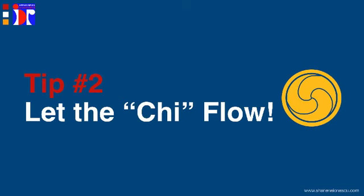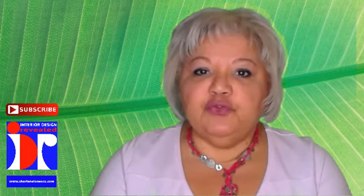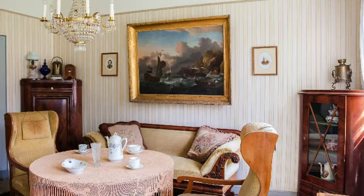Tip number two: let the ki flow. Ki is the force that brings good luck in your life. It's the way the energy moves and circulates around you. The ki energy moves through your home the same way as you do. So if you can walk comfortably through every room of your home, it will be easy for the ki to circulate smoothly. But if you're always walking around the furniture to get from point A to point B, then the ki will also have a hard time getting through your house.